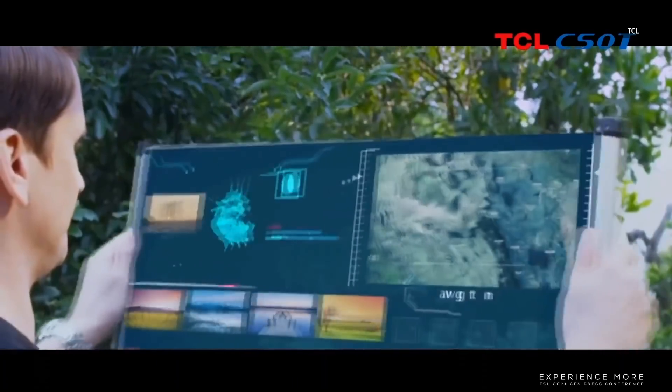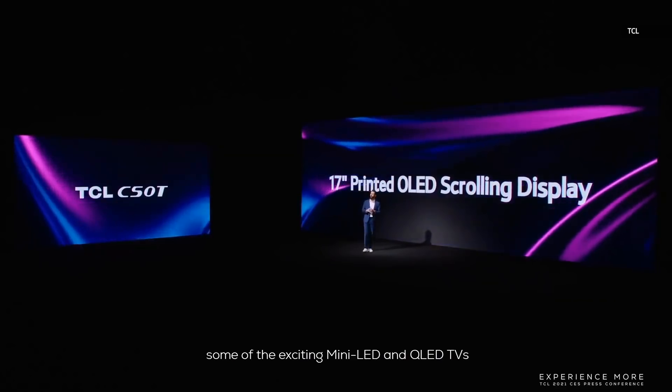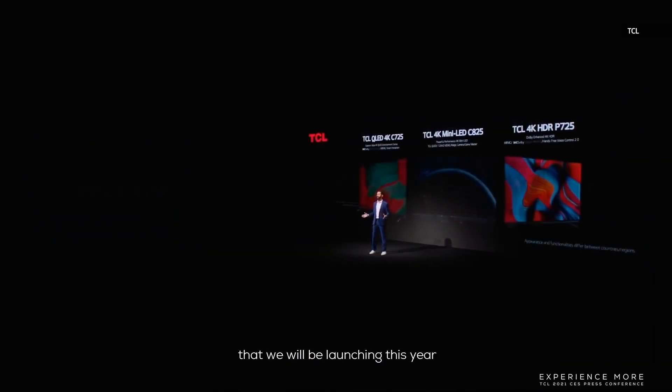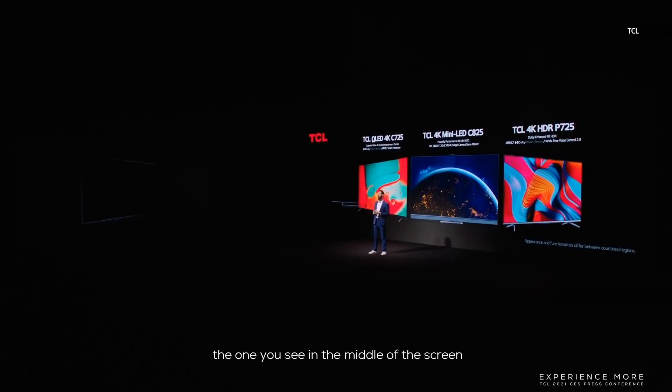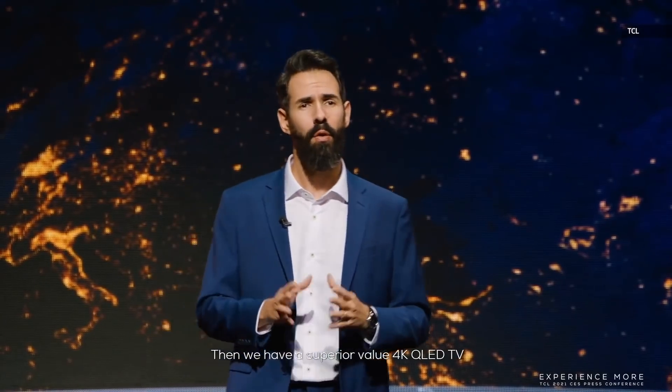Today, I would love to share some of the exciting Mini-LED and QLED TVs launching this year. First up, what you see on screen is our 4K Mini-LED C825, which is the perfect product for movie and sports enthusiasts. Then we have a superior 4K QLED TV, the C725, which will provide the ultimate entertainment experience to our users.